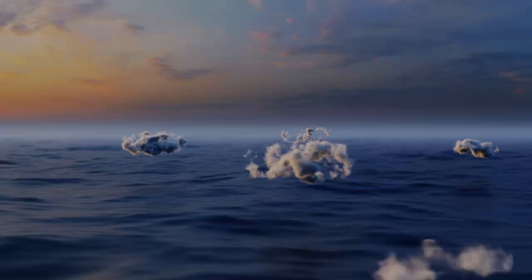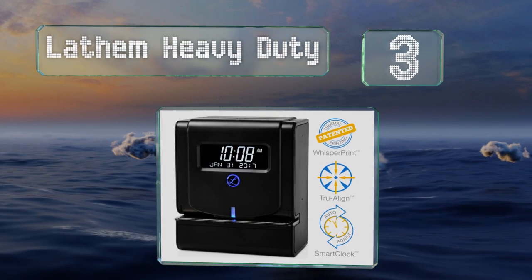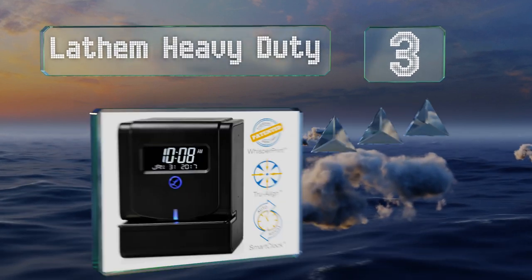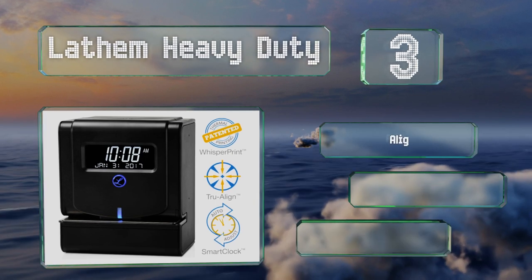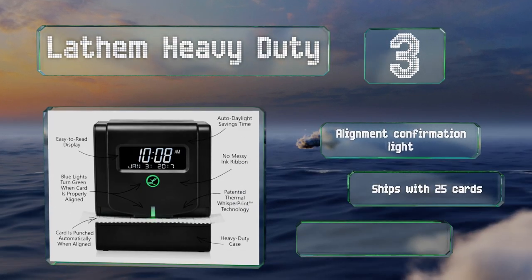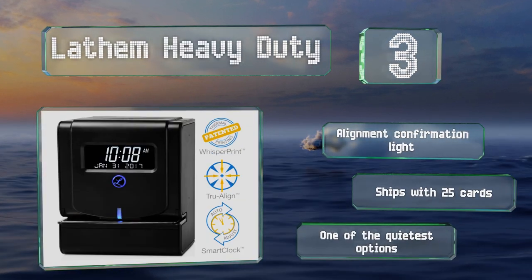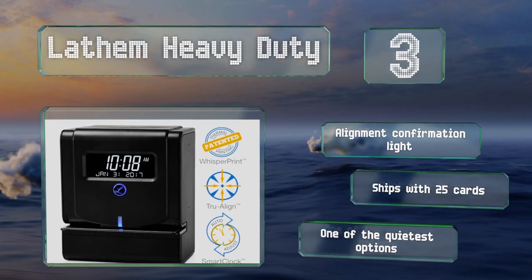Nearing the top of our list at number three, the Latham Heavy Duty uses thermal printing technology instead of the much more common ink ribbons found in the majority of models. That makes for a virtually maintenance-free experience and eliminates the risk of making a big mess if you need to service it. It's equipped with an alignment confirmation light and ships with 25 cards. It's one of the quietest options too.